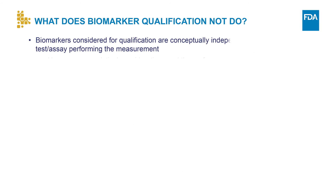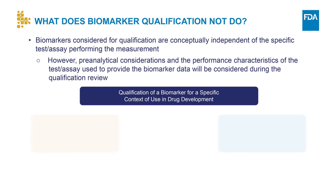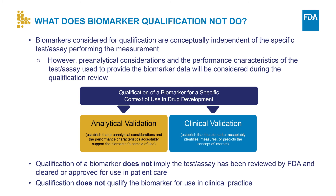Something to keep in mind about biomarker qualification is that biomarkers considered for qualification are conceptually independent of the specific test that measures the biomarker. This means that qualification does not specifically endorse the test that is used to measure the biomarker. However, pre-analytical considerations and the performance characteristics of the test used to provide the biomarker data need to support the biomarker's context of use. It's important to understand the relationship between validation and biomarker qualification. Analytical validation and clinical validation are both necessary to support qualification of a biomarker, and both are specific to the biomarker's context of use. Biomarker qualification does not imply approval or clearance of a diagnostic device or of a companion diagnostic device for use in clinical practice, and it also does not qualify the biomarker for use in clinical practice.